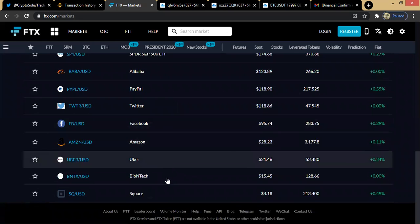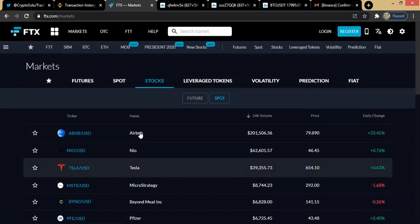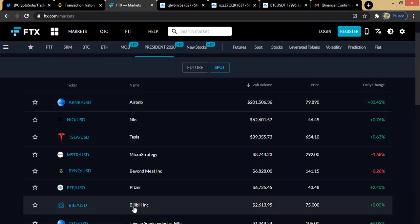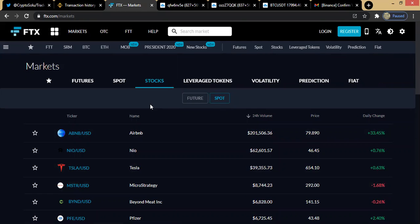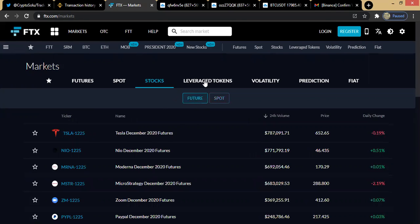All these coins — from Airbnb to others listed here — are available in the stocks futures market. If you're interested in trading stocks in the futures market, go to the futures market. If you want to trade them on a spot basis, go to the spot market. At the moment there are no stocks currently on spot, so all of them are on the futures market.